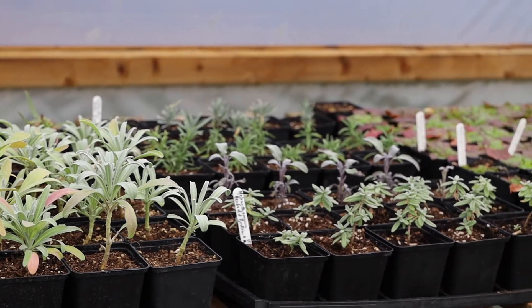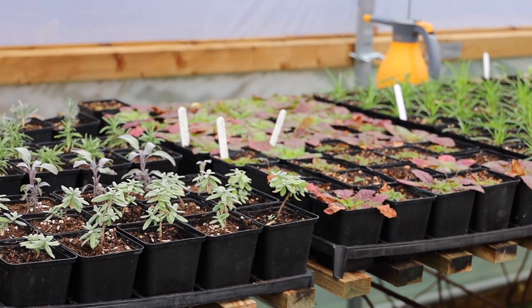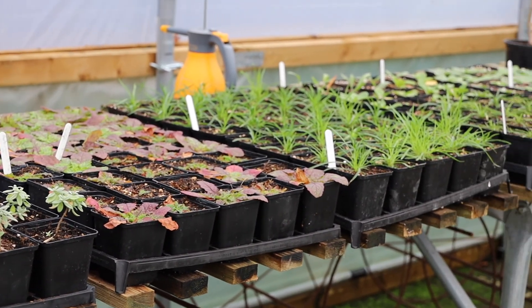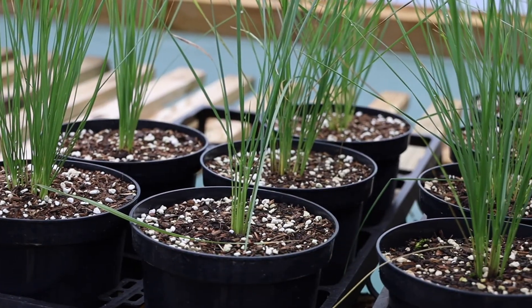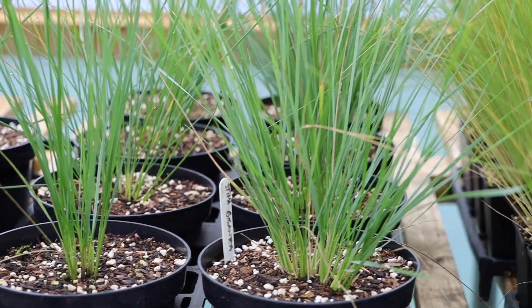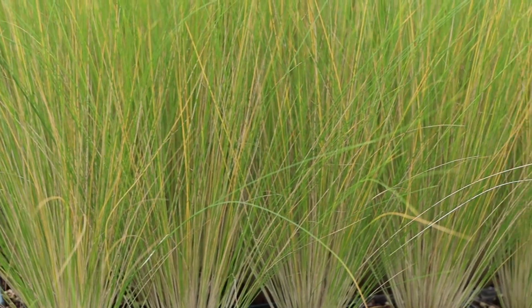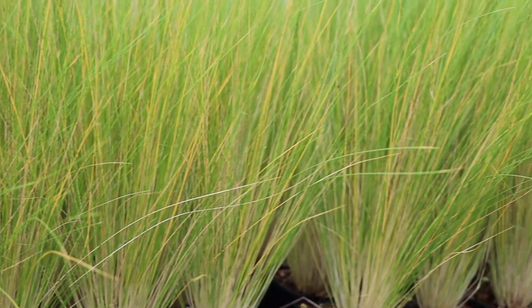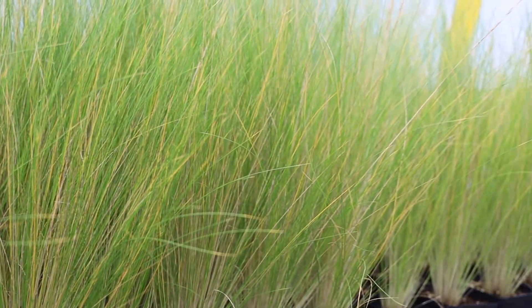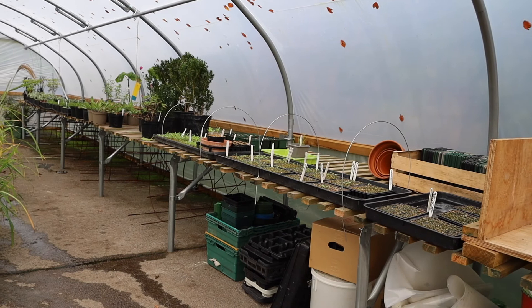Looking at it now you kind of think, where will they all go? But we found homes for about a thousand new plants this year and lots of those were annuals, so we'll find more next year. These are some Stipa Gigantia that we've picked up from around the garden. And this is quite exciting — this is a Stipa Elegantissima which we're going to use to replace all of the Nassella Tenuissima that failed.